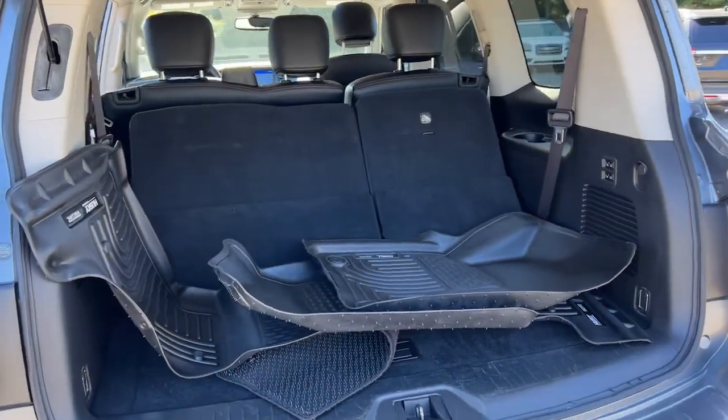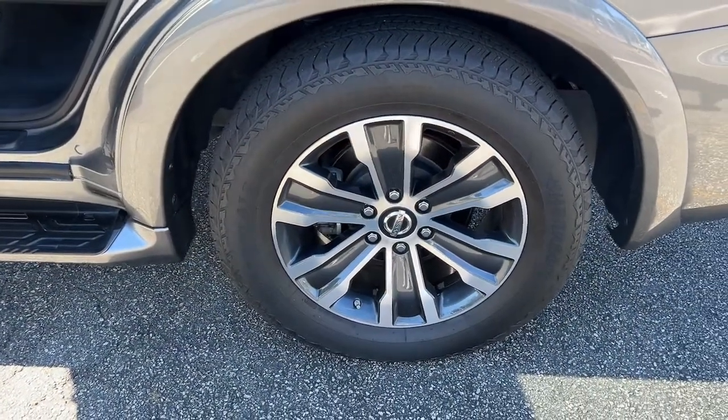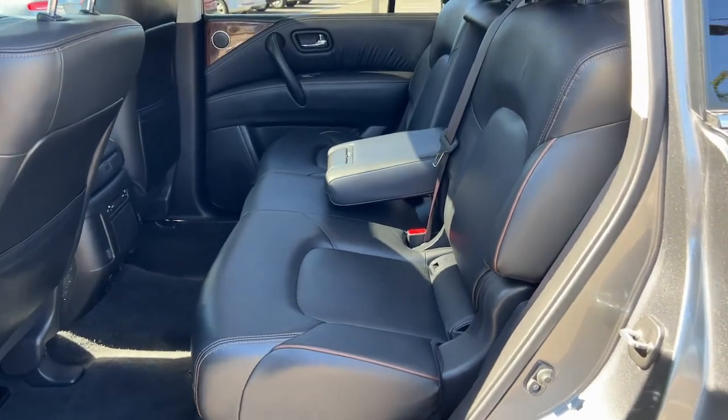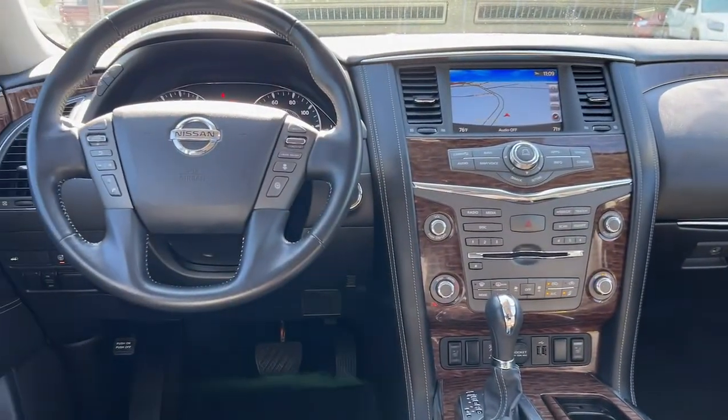These are just some of the great options this vehicle comes with: keyless entry, sunroof/moonroof, navigation system, backup camera, power liftgate, remote engine start, woodgrain interior trim, adaptive cruise control, keyless start, and satellite radio.